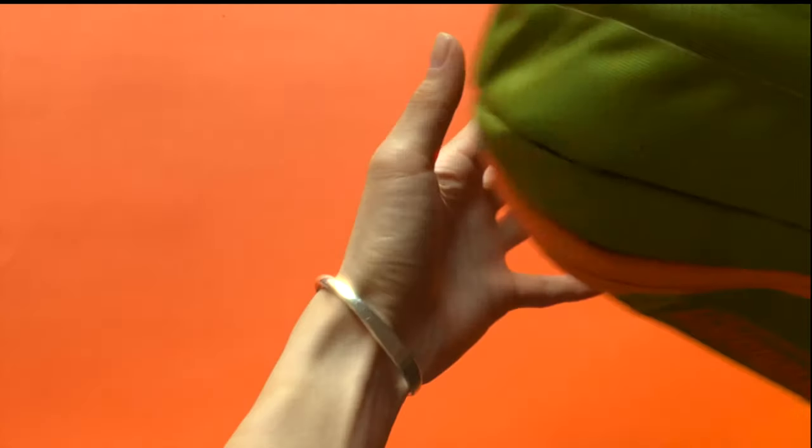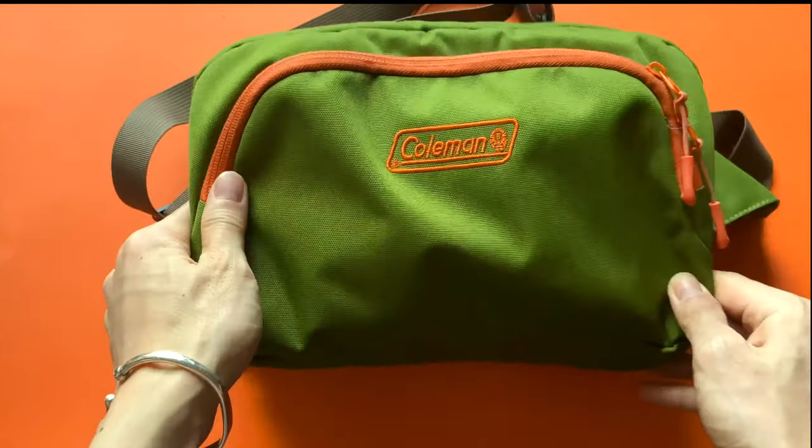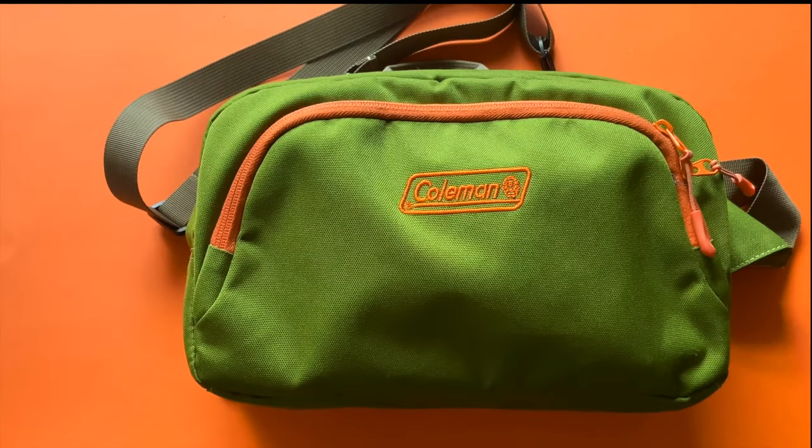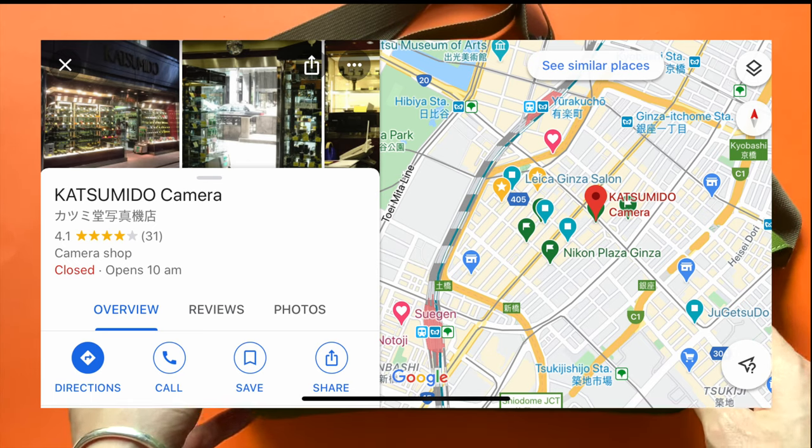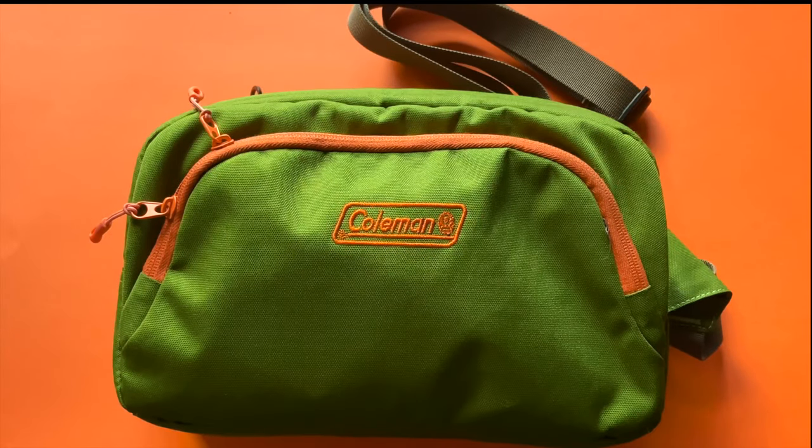First up is my Coleman camera bag. I bought this from a shop called Katsumiro which is in Ginza in Tokyo. I was there when I was traveling. They had so many cool camera bags that were not your usual brands like Billingham or Peak Design.